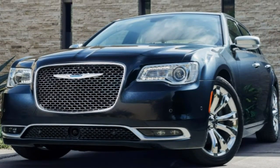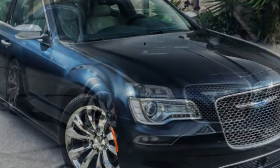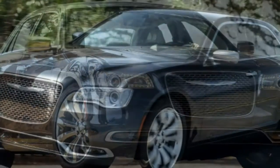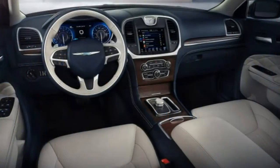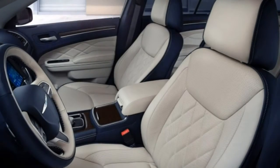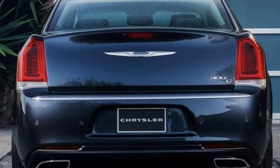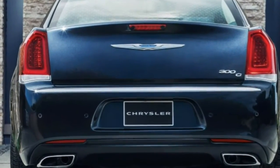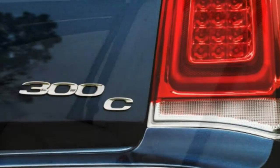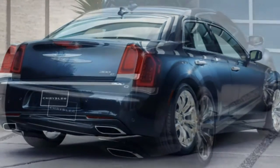The luxury-themed 300C adds to the 300 Limited's standard equipment list: 18-inch alloy wheels (19s with AWD), a comfort-tuned suspension, remote start, LED fog lights, additional chrome exterior accents, an auto-dimming driver-side and rearview mirror, a dual-pane sunroof, LED cabin lighting, a heated power-adjustable steering wheel with wood and leather trim, heated and ventilated front seats, heated rear seats, driver memory settings, a power rear window sunshade, navigation system, HD radio, and a six-speaker Alpine audio system.